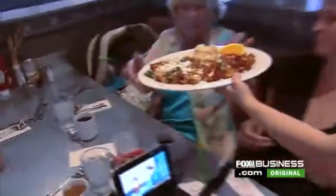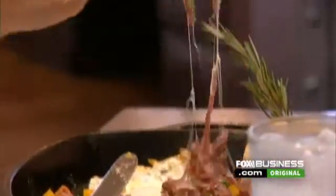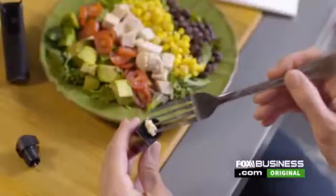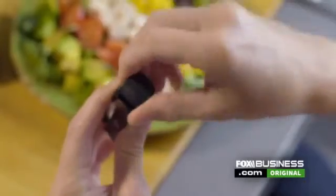Food allergies can be a diner's worst nightmare, from hidden ingredients to secret sauces. Now a new device from Six Sensor's Lab, a California-based start-up, is looking to change all that.